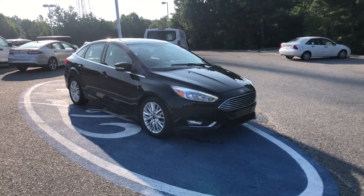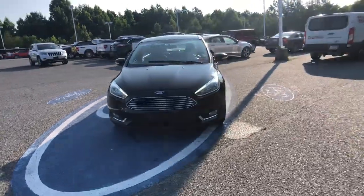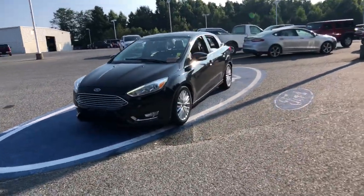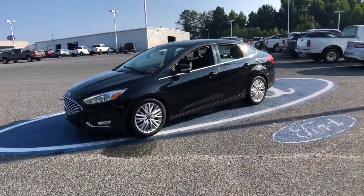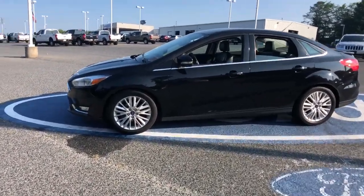You'll have love at first sight with the 2018 Ford Focus. This vehicle is an outstanding buy with fewer than 100,000 miles on the odometer. Here's a sporty Ford Focus, the compact that's practical and fun to drive.